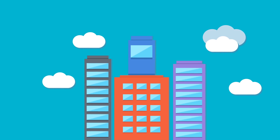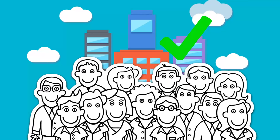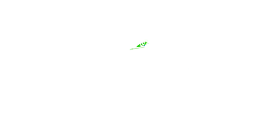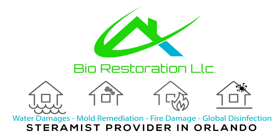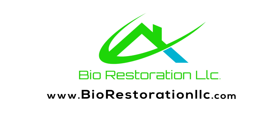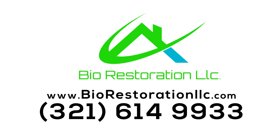By working with BioRestoration LLC, you will truly improve your residential or commercial property's health and overall environment at an affordable price — all with the power of advanced technologies including Steramist BIT, giving you peace of mind as we keep you in mind by having the highest and safest standards. So what are you waiting for? Visit us today at www.BioRestorationLLC.com or call us at 321-614-9933, and let's discuss how we can help you.